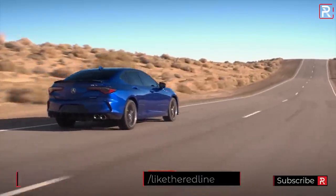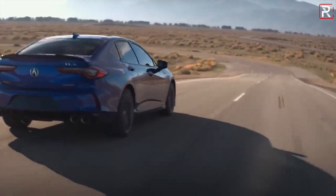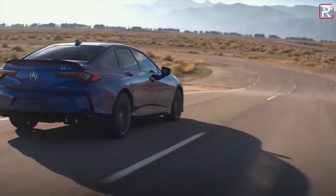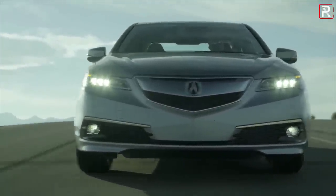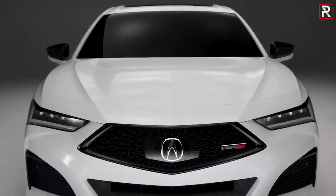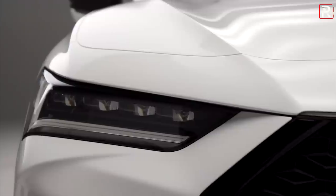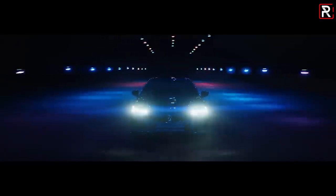That longer wheelbase and overall lower proportions allowed Acura designers to give the TLX that strong dash-to-axle ratio, and also allowed them to shorten the front and rear overhangs. Most luxury brands are recognized by their grille design, and Acura has really struggled over the years — showing off that dreaded beak about a decade ago, then eventually replacing it with the Diamond Pentagon. For the all-new TLX, the Diamond Pentagon is flanked by signature next-generation July LED headlights with four LED light elements and a bright white chicane LED daytime running light.